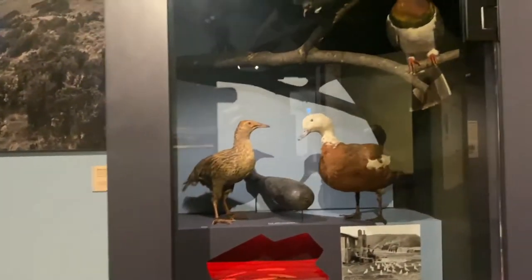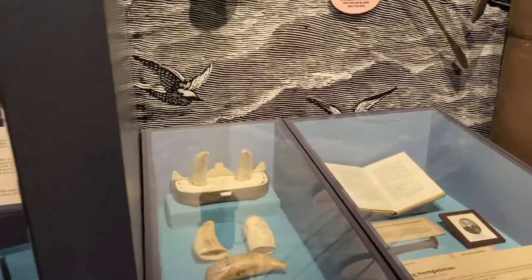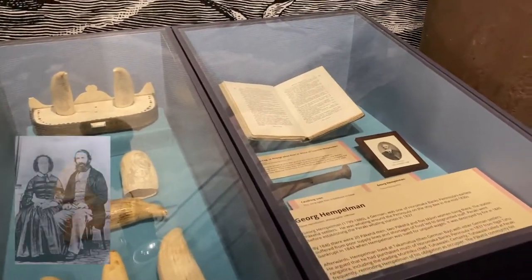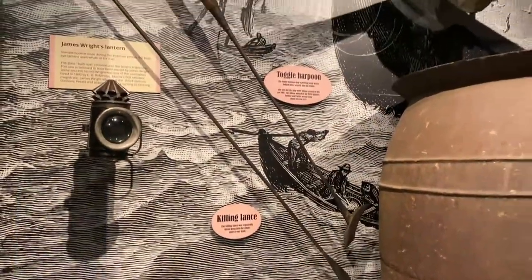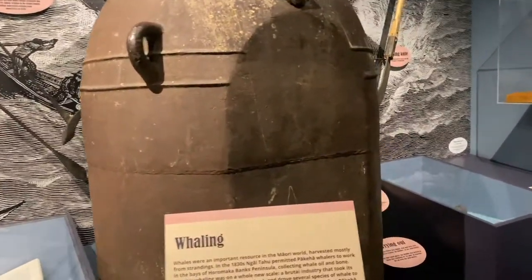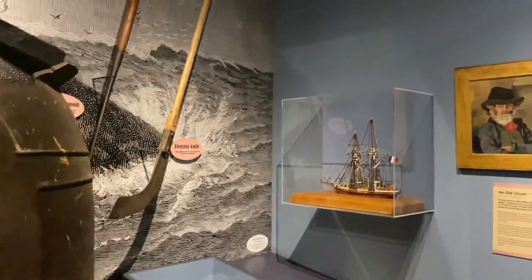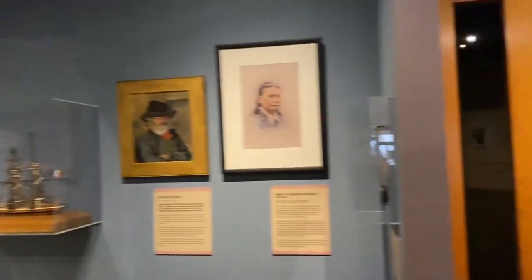Here are some taxidermy birds native to New Zealand, including the kererū wood pigeon and paradise duck. One of the first European settlers in Akaroa was a German named George Hempelman who started up a whaling station and made many attempts to purchase parts of Banks Peninsula but did not succeed. These were some of the whaling equipment used back then — there's a killing lance, tōgō harpoon, and flensing knife. By the 1830s, Banks Peninsula had basically become a European whaling centre.